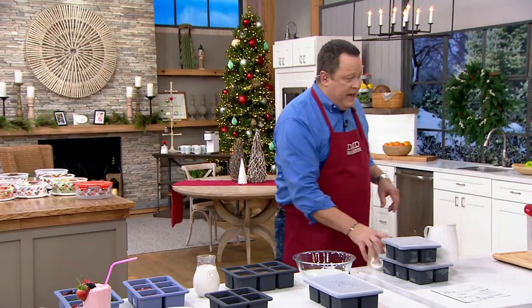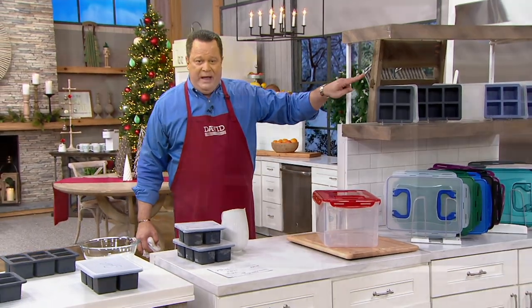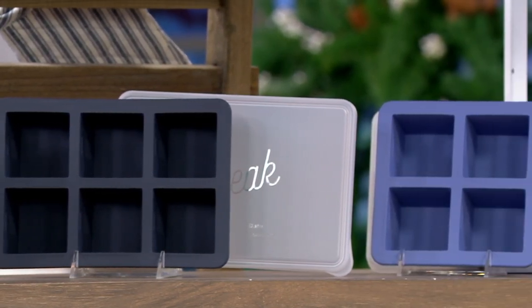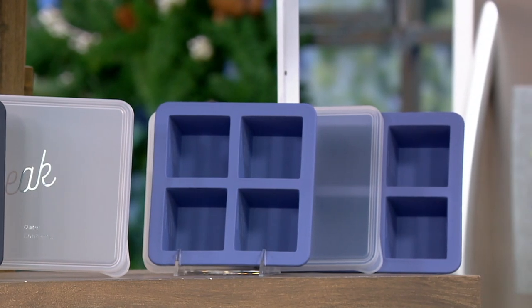We have this in charcoal and also in blue. Blue is more limited — about 3,200 in blue, a bit more in charcoal. This is all about being smart, planning ahead, and having the right tool to get to the finish line. You're getting your six-cup and your four-cup — both pieces — and they come with their lids.